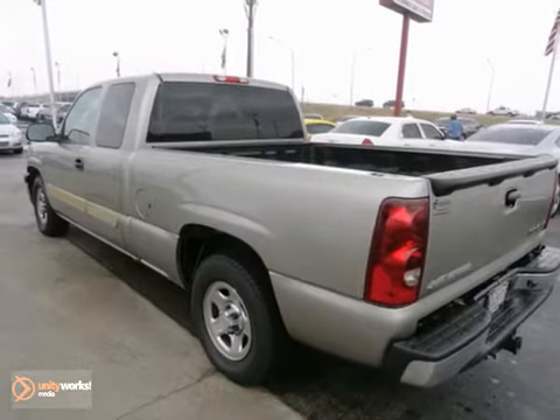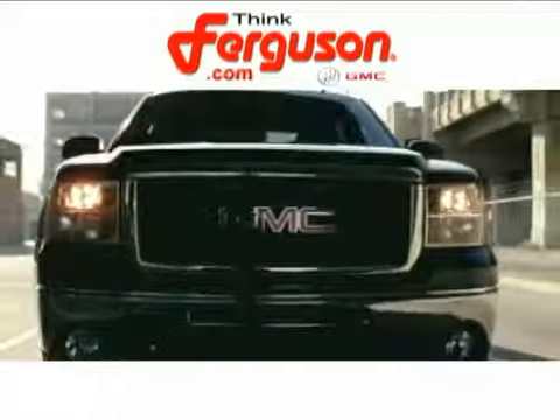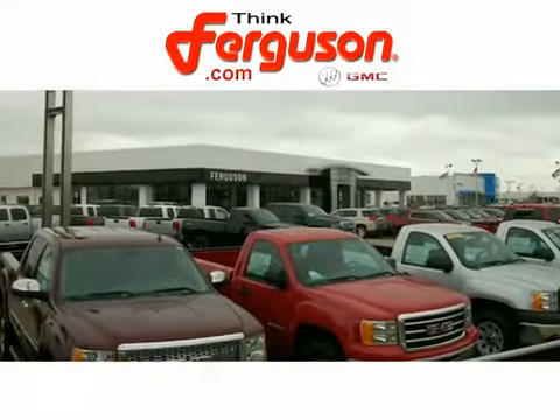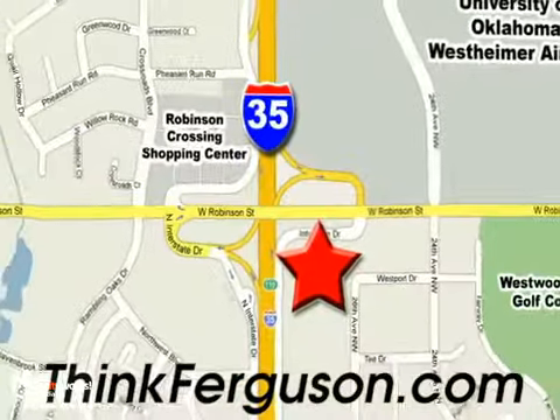Stop on in today. The deals won't get any better than they are every day at Ferguson Buick GMC. The customer service is great, too. We are conveniently located off I-35 and West Robinson Street in Norman, Oklahoma.